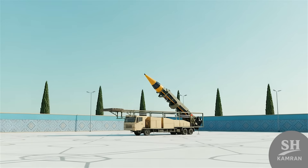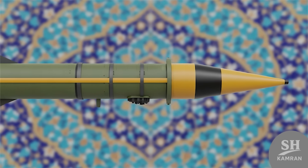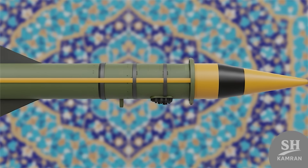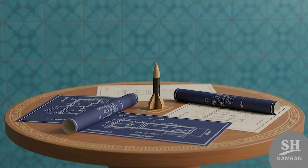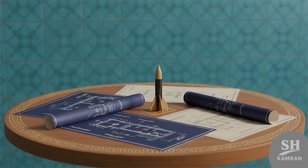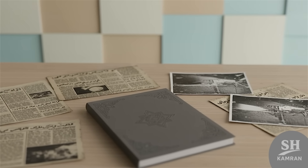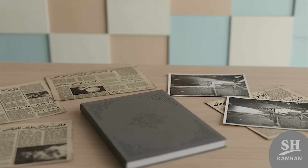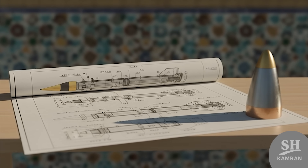Iran is set to move toward developing an intercontinental ballistic missile. This missile is the Qoram Shar-4, which will be upgraded into Qoram Shar-5. In this video, I will try to explain the technical stages and timeline. Official information is limited and mostly comes from various media. Therefore, this video is a blend of reports and reasoned analysis.